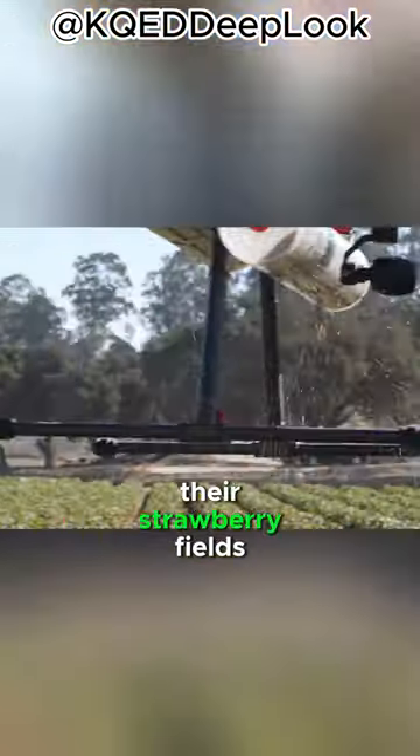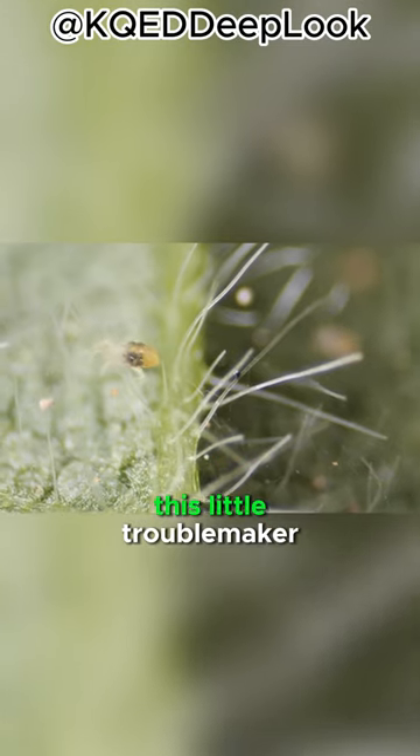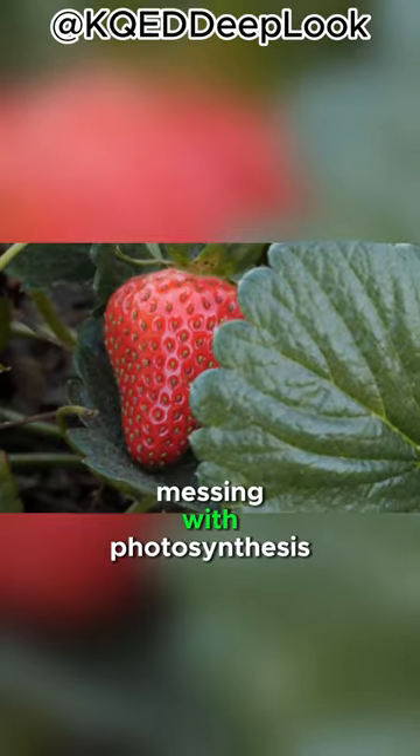Why do farmers shower their strawberry fields with these tiny mites? Well, it's all about this little troublemaker, the two-spotted spider mite, a wee arachnid that slurps up the juices from strawberry leaves, messing with photosynthesis.